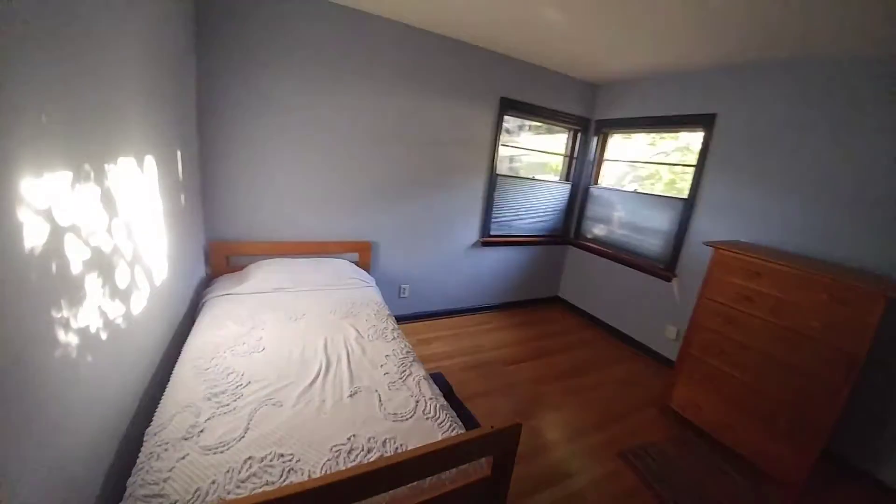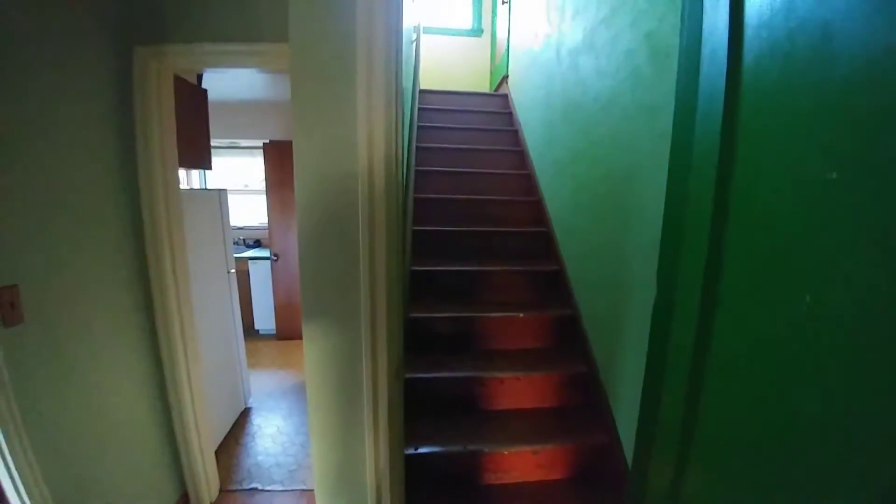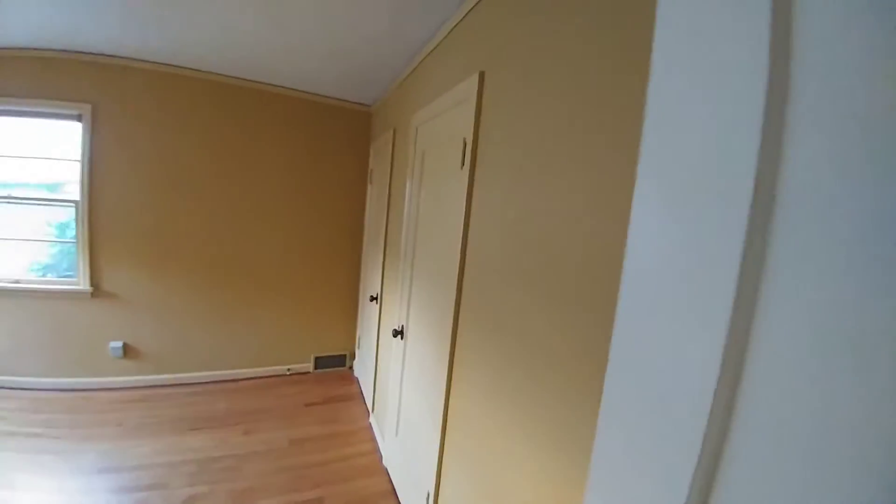Can't really tell which one's the master — they're both spaced about the same. Definitely needs some new windows. There's natural storage space above. This is probably the master, just because it's got two closets over in there.